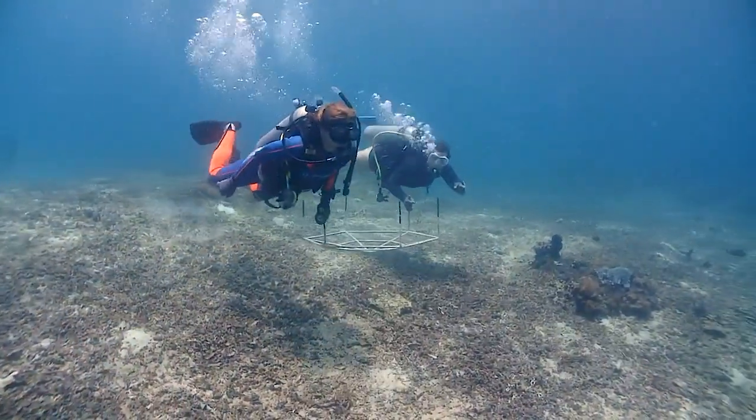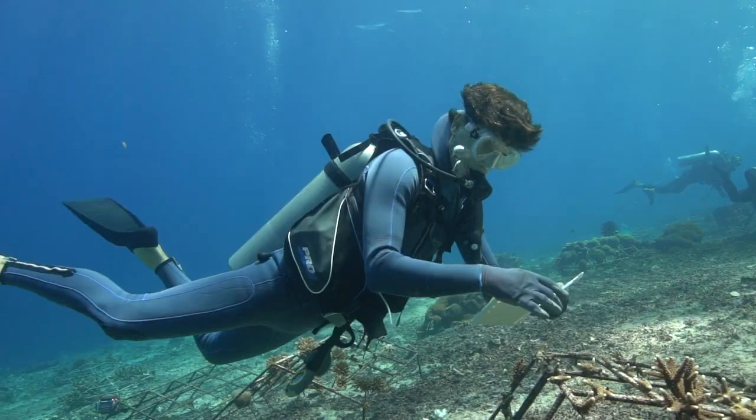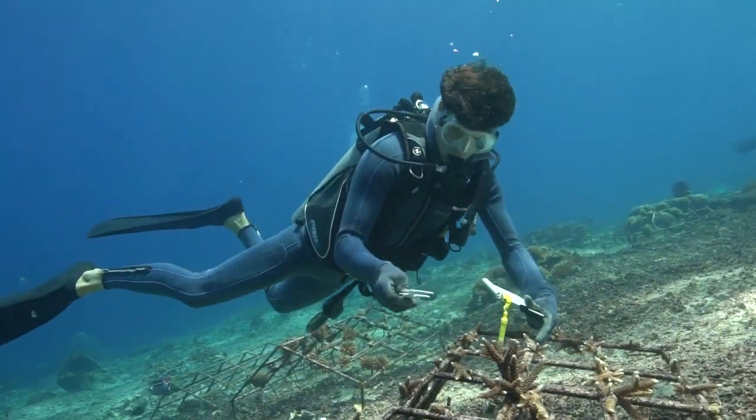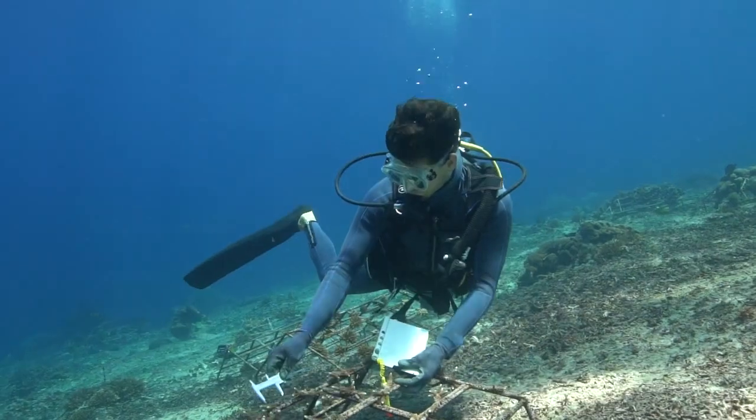Over time, more frames were added. We were slowly able to build more frames with financial help from some of Blue Corner's diving guests who generously donated frames, as well as workshops and a bit of private and personal funding. Our budget is still quite small, but we transplant as much coral as we can, any chance we get.